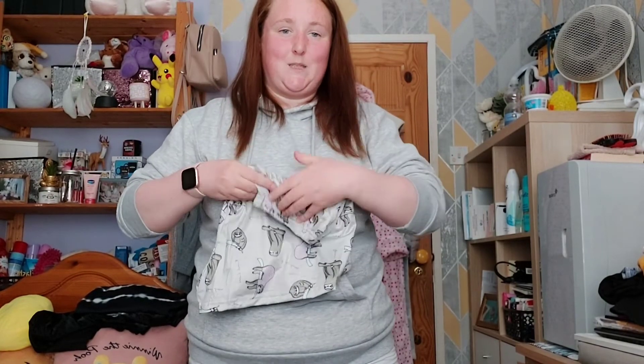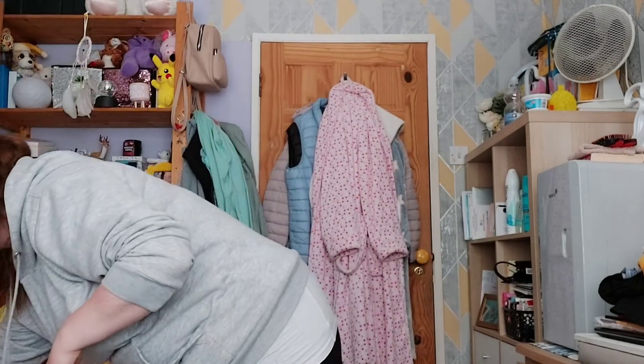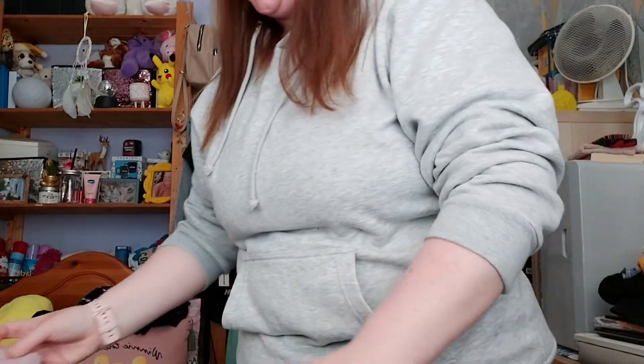And the last thing is just a packet of scrunchies. I threw out two or three that had gone old, so I decided to buy a new packet. And that's everything from my Shein haul!